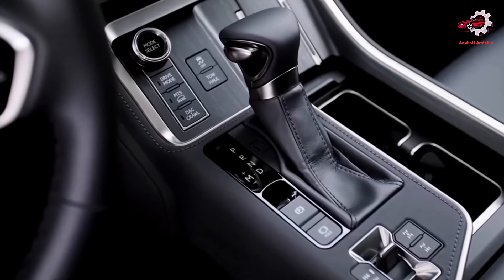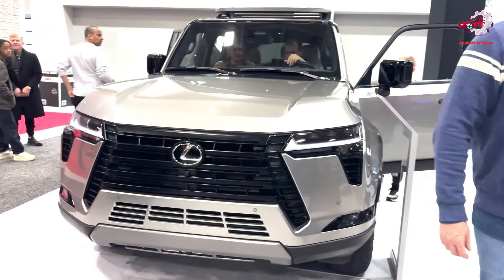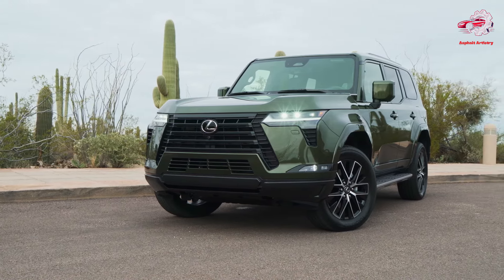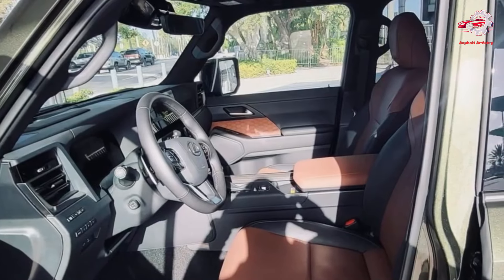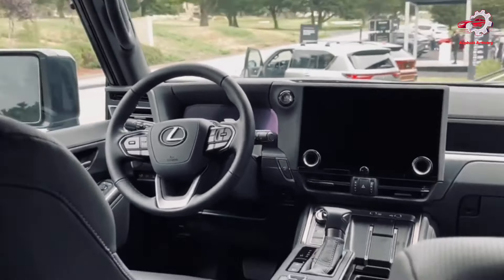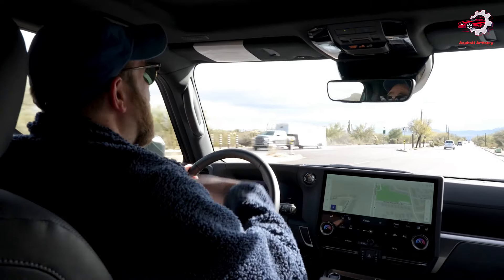Advanced Technology and Safety. Lexus has equipped the 2024 GX with an array of cutting-edge technologies and safety features, setting new standards for the luxury SUV segment. Wireless Apple CarPlay integration, Android Auto compatibility, and a 12.3-inch multi-information display (MID) are standard, offering drivers seamless connectivity and access to essential information.